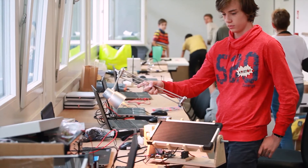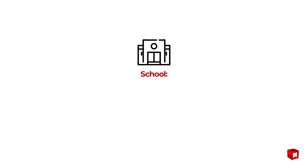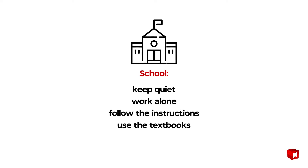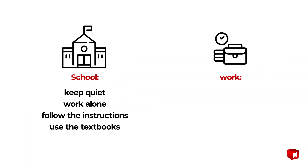Now is the time to teach children how to become the innovators, creators and visionaries that our society and economy need. In traditional educational settings, students are asked to keep quiet, work alone and follow instructions. All they need to do is open their textbooks to find the right answer to any problem. Then they start working and suddenly they are expected to do the opposite.